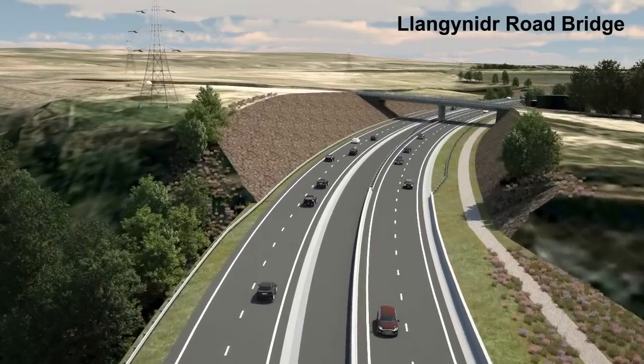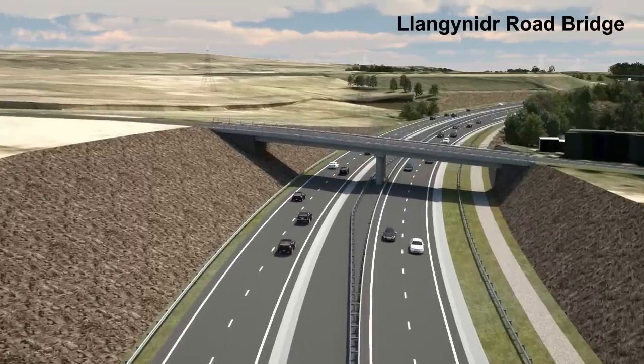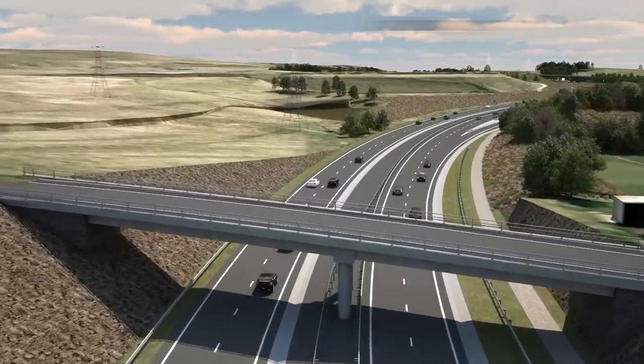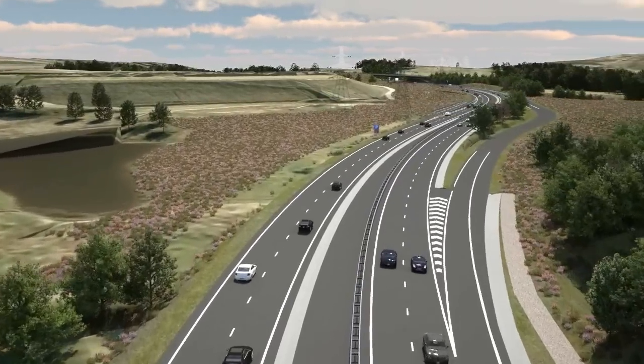Passing in front of the Carnagh Reservoir, the embankment and underpass carries the road and cycle track across the River Ebo. It enters the Llan Gynadar Cut and passes under Llan Gynadar Road on a bridge.